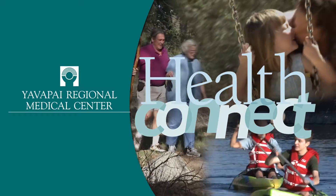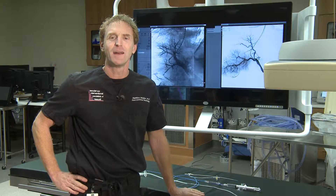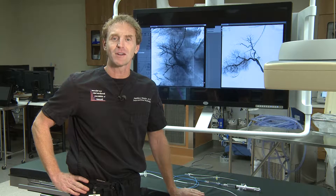Welcome to HealthConnect from YRMC. Have you ever received a call from the hospital saying, 'Hi, this is the YRMC cath lab. I'd like to schedule a procedure for you that was ordered by your doctor.' Have you ever wondered what the cath lab is?